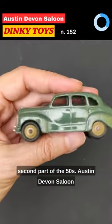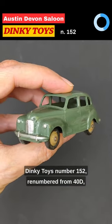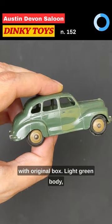Austin Devon Saloon, Dinky Toys number 152, renumbered from 40D, with original box.